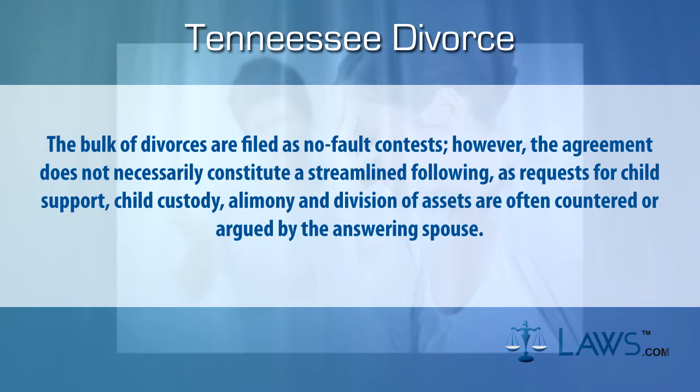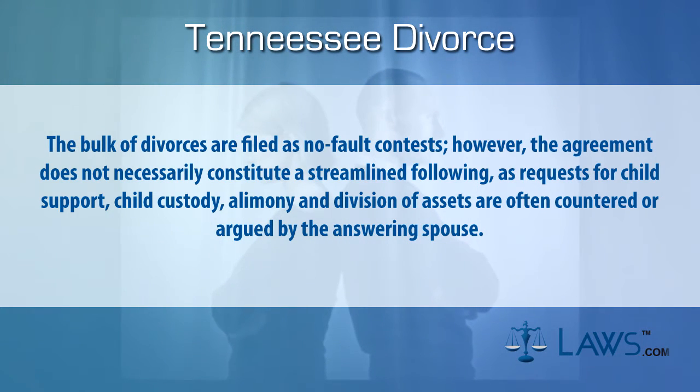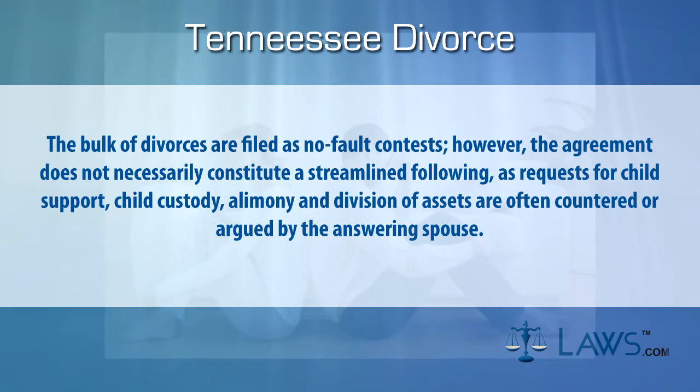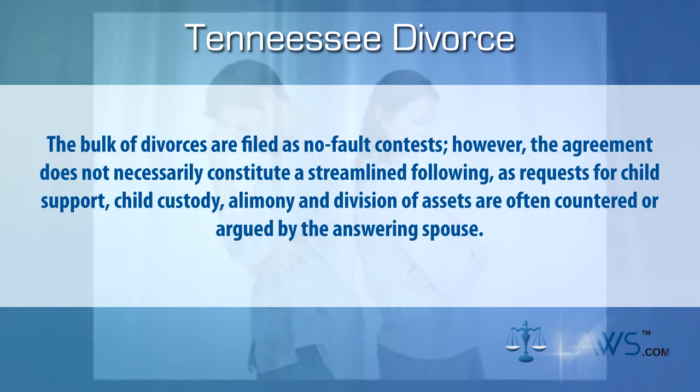The bulk of divorces are filed as no-fault contests. However, the agreement does not necessarily constitute a streamlined filing, as requests for child support, child custody, alimony, and division of assets are often countered or argued by the answering spouse.